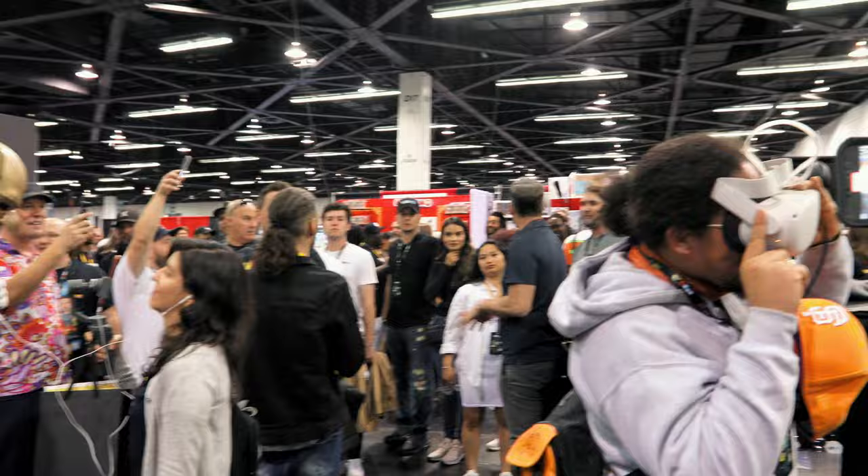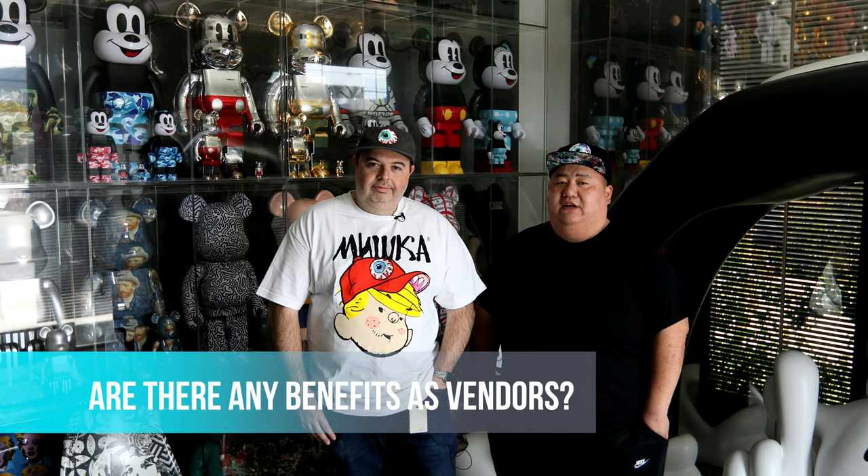If you're a vendor of DesignerCon and you're also a Vincent holder, we're giving you exclusive discounts at DesignerCon for registration and access to certain things when we do live events.